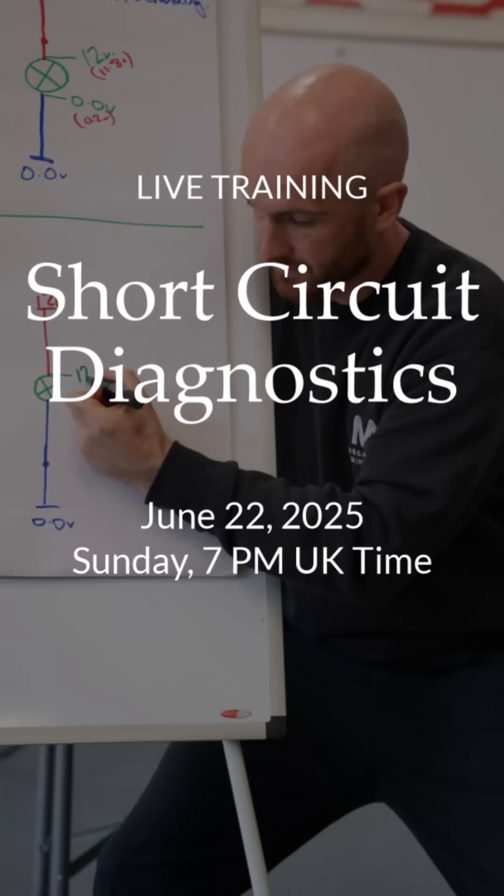Well, in the next Mechanic Mindset live session on Sunday the 22nd of June, 7pm UK time, we're going to diagnose this one together and it's going to be quite interesting. Don't worry if you can't make it because we'll put the recording up straight after.